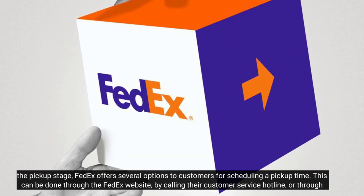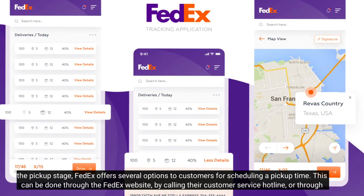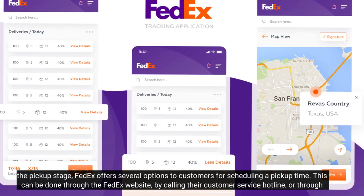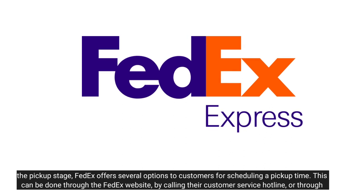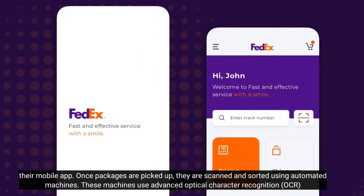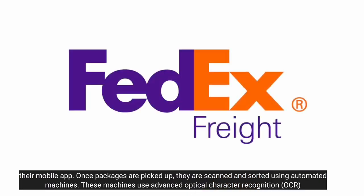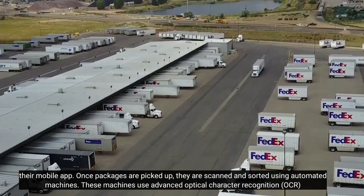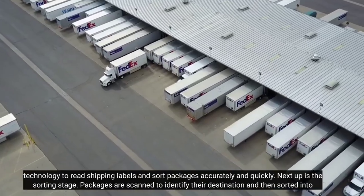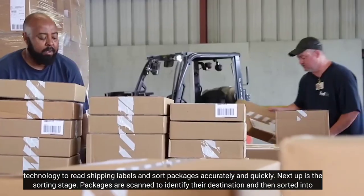During the pickup stage, FedEx offers several options to customers for scheduling a pickup time. This can be done through the FedEx website, by calling their customer service hotline, or through their mobile app. Once packages are picked up, they are scanned and sorted using automated machines.